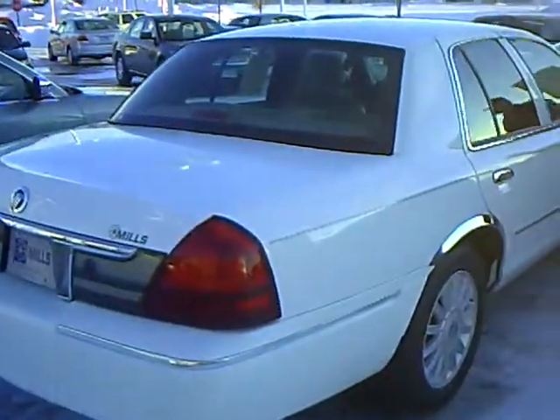It has a huge trunk for storing your luggage on your trips — very nice, clean car. The Mills Automotor Group has over 400 used cars and trucks, many that are factory certified.